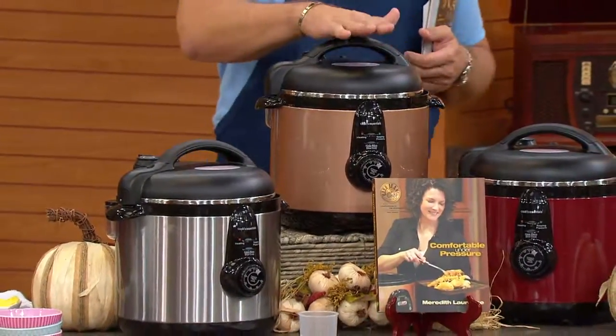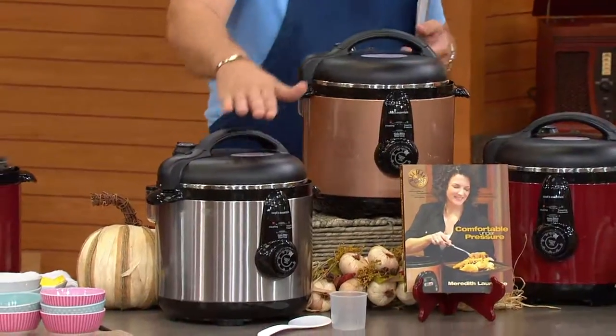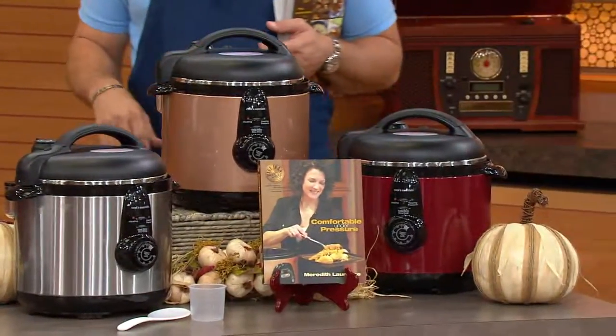We have it in this beautiful copper, in stainless steel, and also in red. It's a 6.5-quart capacity.